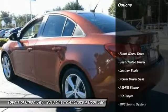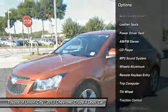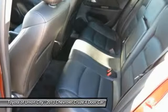Traction control, anti-lock braking system, power steering, air conditioning, front aluminum wheels, cruise control, floor mats, FWD, AM-FM stereo radio, rear defrost.